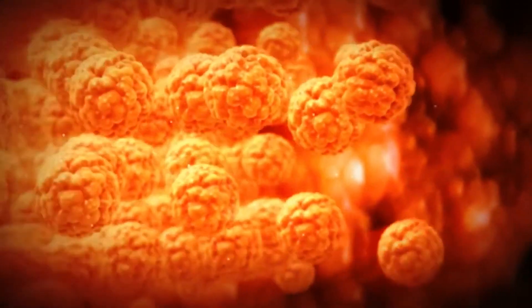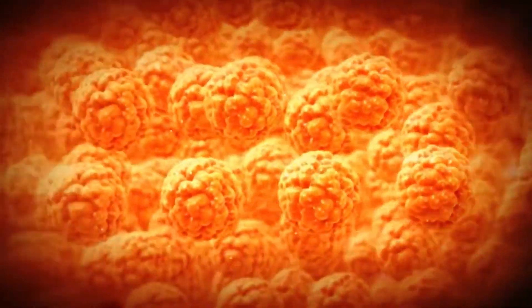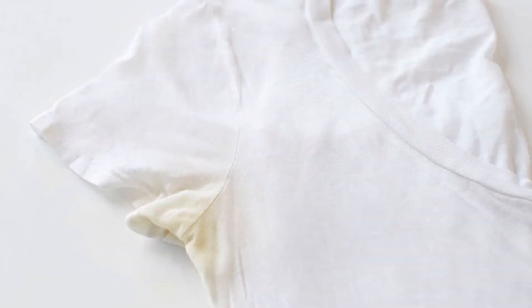Breakdown of fats and proteins in sweat by bacteria and fungi normally present on your skin, which transfer to your clothes, can also contribute to the formation of yellow sweat stains on clothes.